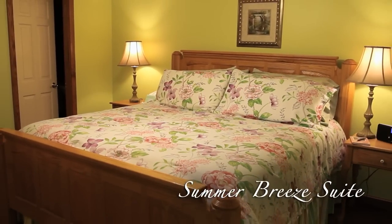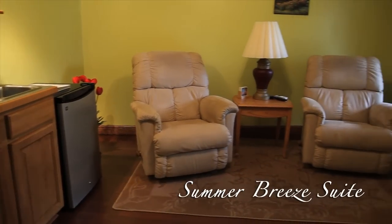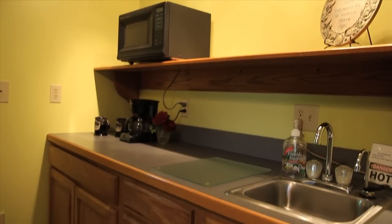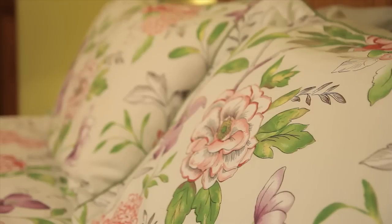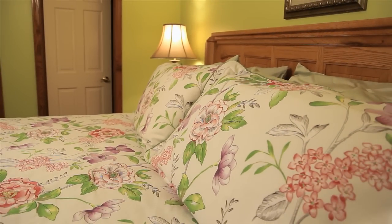This is our only two-room suite, called the Summer Bree Suite. The first room is a sitting area with rocking reclining lazy boy chairs, a 32-inch flat screen TV with satellite, and a kitchenette. The bedroom features an Amish-made king bed with a pillow-soft mattress and luxury sheets. It also has a corner gas fireplace.